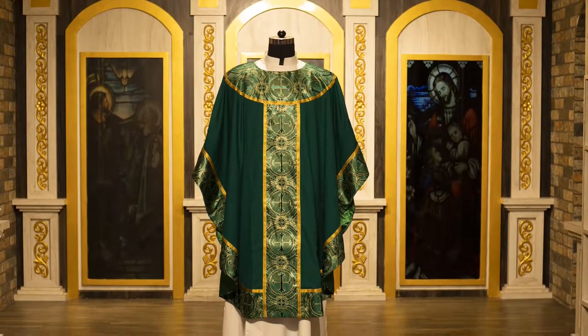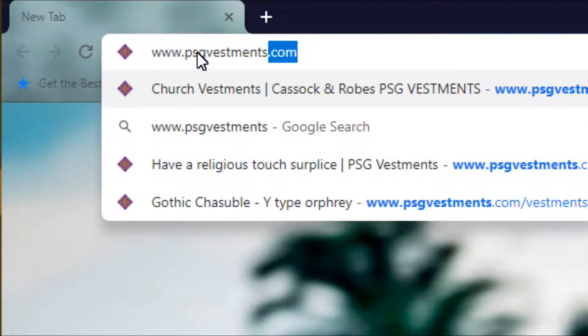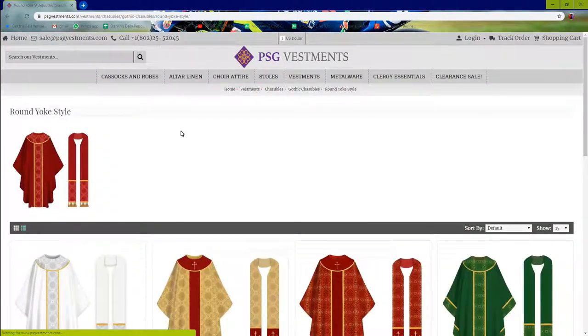In any case, we hope you will stop by www.psgvestments.com to see our wide selection of gorgeous vestments and other items. Thank you.